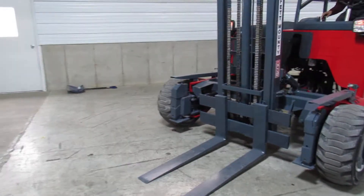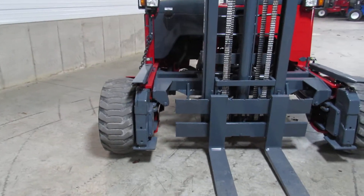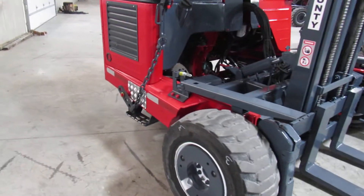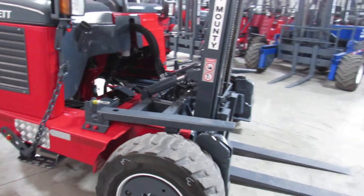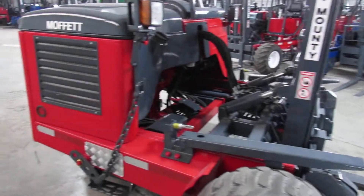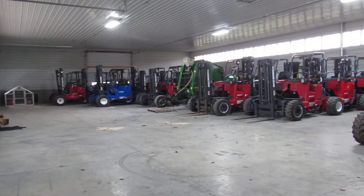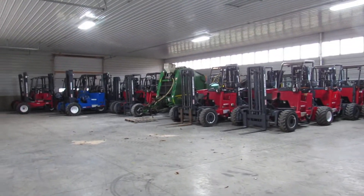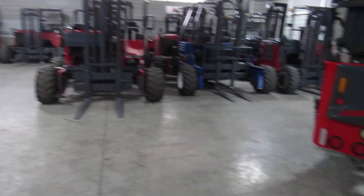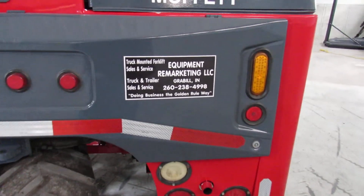Okay, we're going to end this video and thank you for checking it out. Ladies and gentlemen, you can check us out at 99lifts.com or give us a call at 260-238-4998. If this is not the model or brand you want, we have many more truck-mounted forklifts in stock — dozens ready to go, hundreds more outside ready to be refurbished. If you don't see what you like, give us a call — we probably have it. Thank you for checking out this video, and I want to wish you a blessed day.